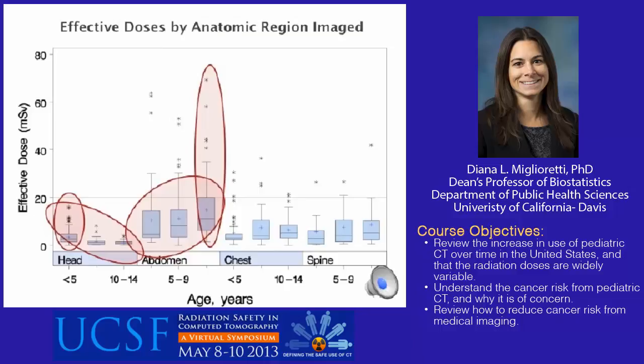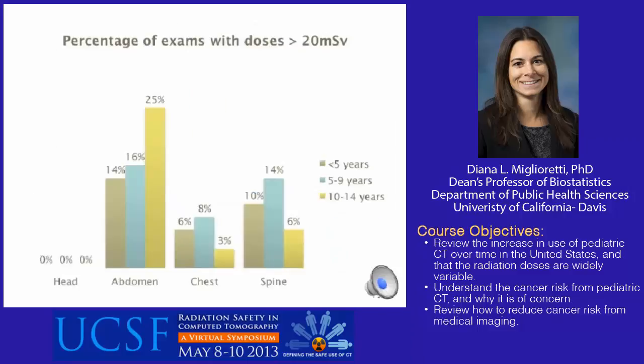This slide shows the percent of exams with doses greater than 20 mSv by exam type and age. We observed no head CTs with doses above 20 mSv. Abdomen CTs had the greatest proportion of high-dose exams, increasing from 14% in children under 5 to 25% among children 10 to 14 years. Between 3 to 8% of chest CTs had high doses, and between 6 and 14% of spine CTs had doses above 20 mSv.